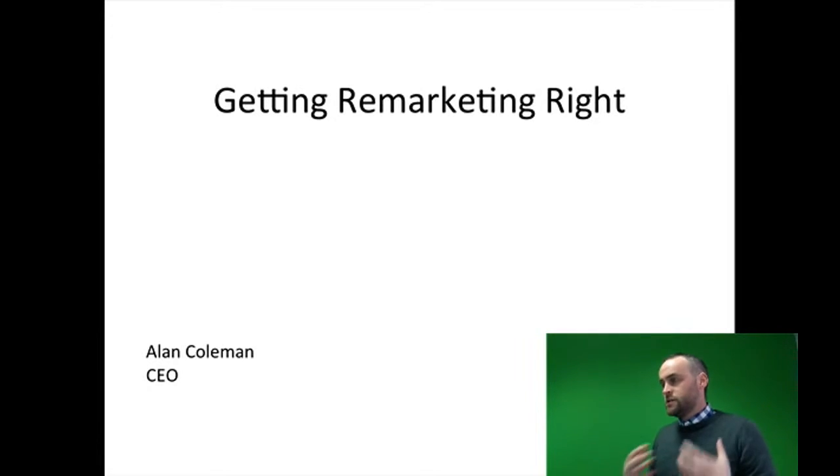So you're advertising to a really hot audience. These are people who are interested in what you do. They know who you are, and if you're doing it right, you're communicating with them at a time when they're about to make a purchase.